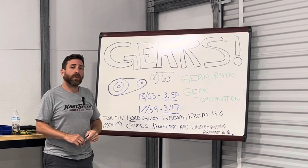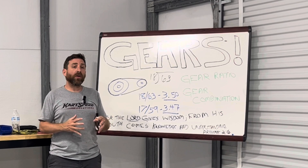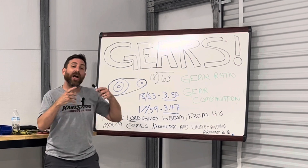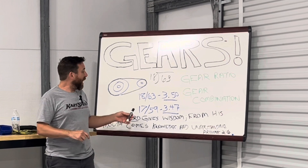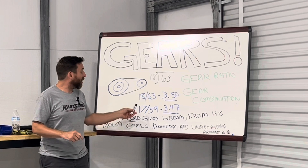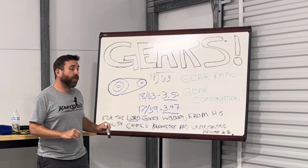The larger gear combination — the 18-63 — doesn't put the chain in as much of a bind as the smaller gear combination does. Because of that, it's going to carry more momentum, and because it carries more momentum, you're going to have a whole lot more top-end speed. However, the smaller gear combination isn't going to carry as much momentum, but it's smaller, so it's easier for the engine to turn it over and pull it. Because of that, you're going to get more acceleration off the smaller gear combination.